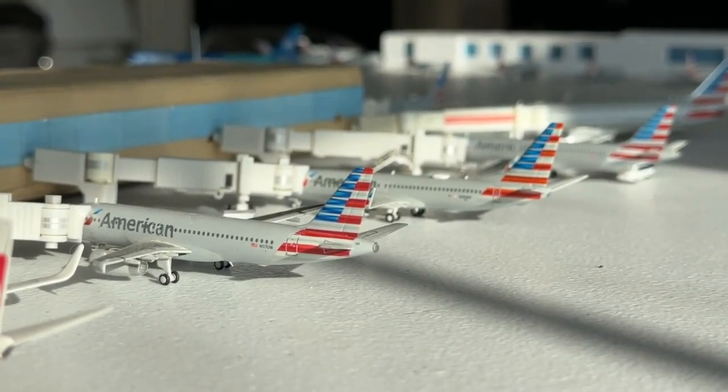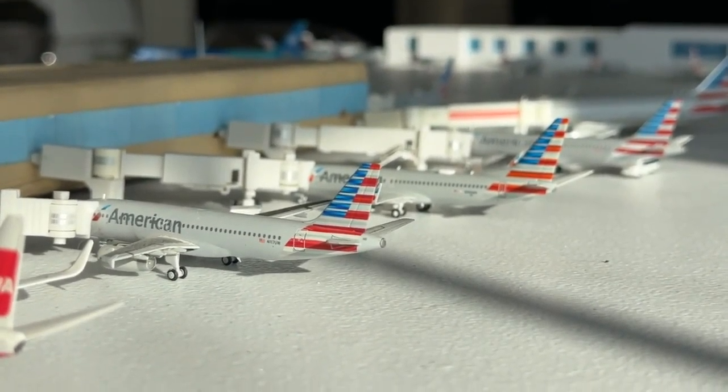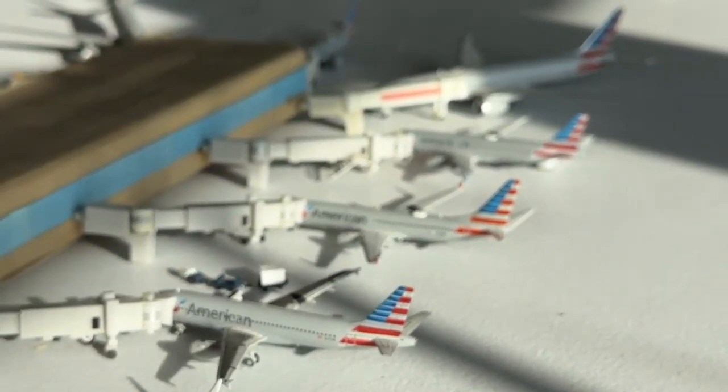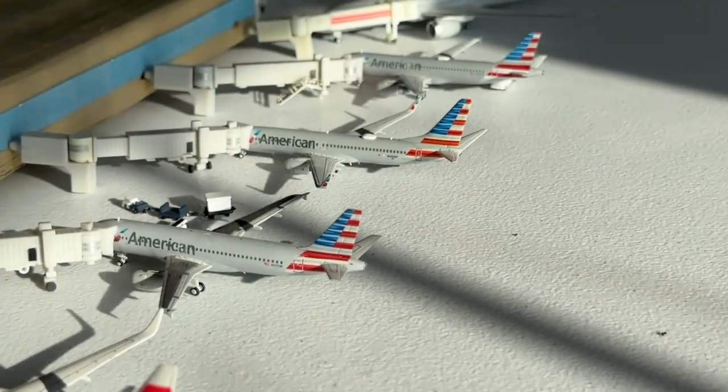The Airbus A320 is coming in from Washington National and heading over to Nashville. The 737 — the camera just won't focus since it was dropped a while back.